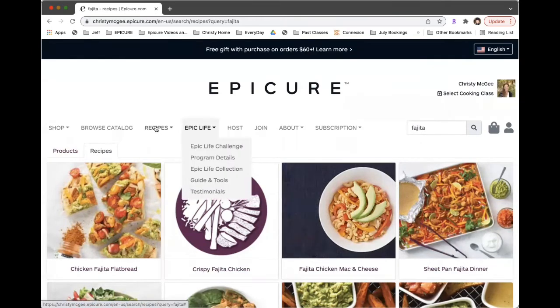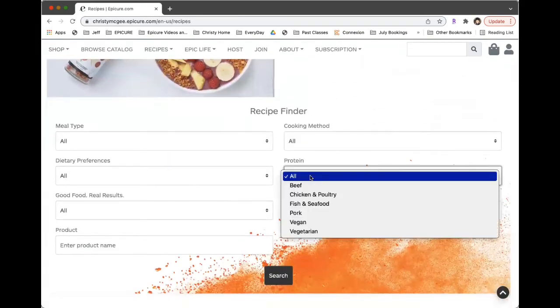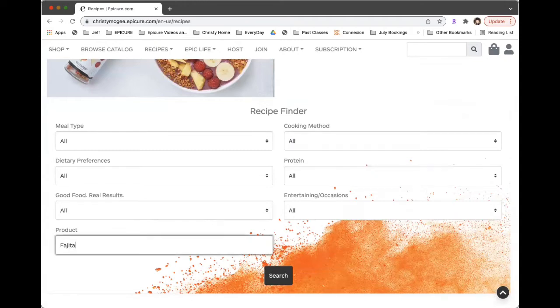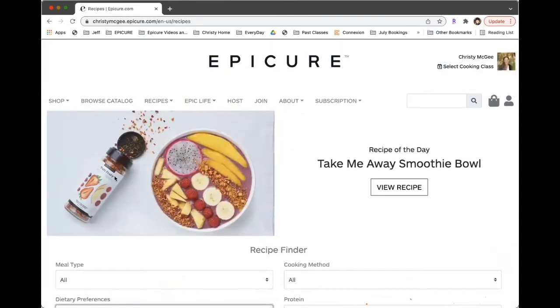The Epic Life Challenge — I want to make sure I covered everything with that. Going back to the recipe bar, there are all sorts of things you can adjust. You get more options when you are less specific, but you can type in fajita here and select whatever you want to specify. They also have a recipe of the day, so you can click on that and take a look.